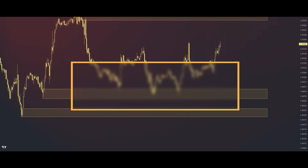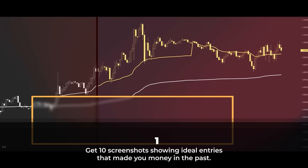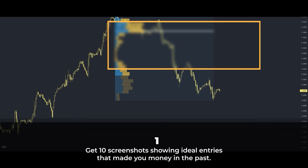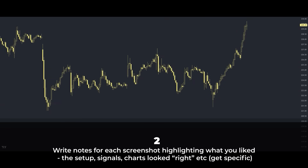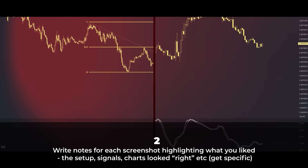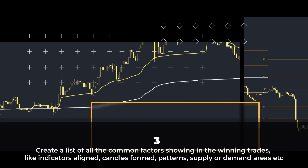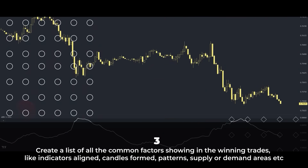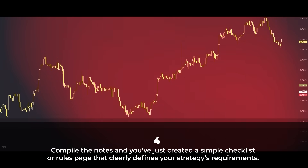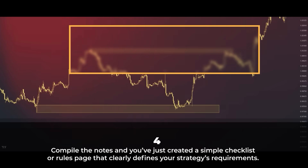Here's a helpful method for improving your trading strategy. First, get 10 screenshots showing ideal entries that made you money in the past — could be from a demo account, but preferably from live trades. Write notes for each screenshot highlighting what you liked: the setup, the signals, how the charts looked. Get specific. Then create a list of all the common factors showing in the winning trades — indicators aligned, candles formed, patterns, supply or demand areas, whatever your strategy is based on. Then compile the notes and you've just created a simple checklist or rules page that clearly defines your strategy's requirements.